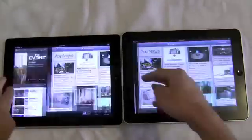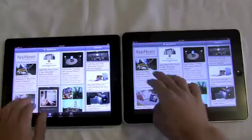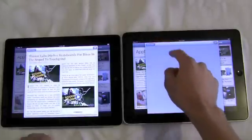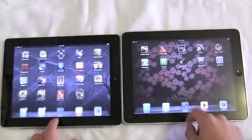Now we can assume with the dual core processor the iPad 2 will be faster, but the question is by how much? For the test, both devices are running iOS 4.3 and I have multitasking gestures enabled to really see the difference in how quickly the devices can switch between apps.